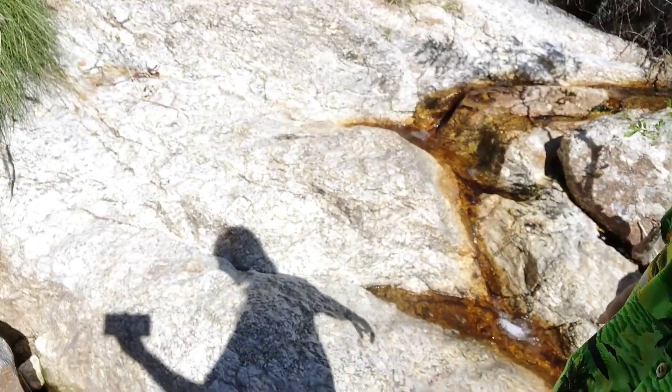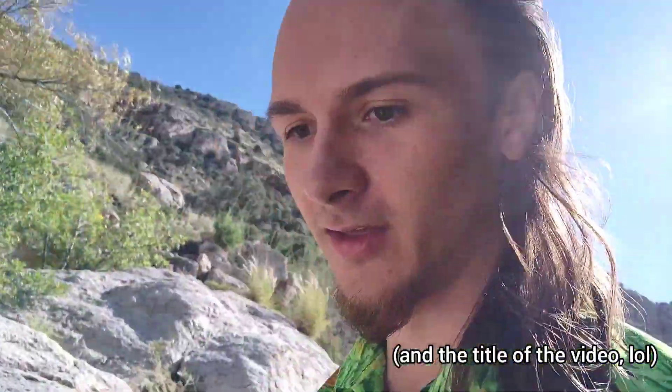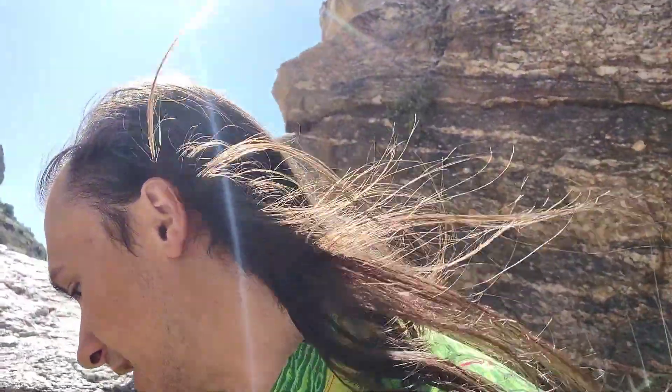Hello everybody, going to be doing a little bit of a different video today. It's kind of an anting vlog but I'm not really looking for ants at all. We're in the middle of October right now, here on Mount Lemon, down in a canyon. Mostly what I'm going to be looking for, if you can't tell by the trickling water noises, is aquatic bugs.